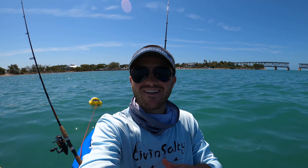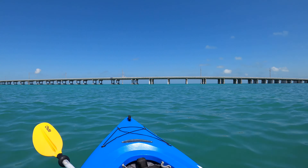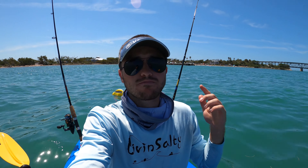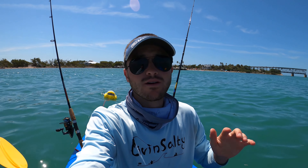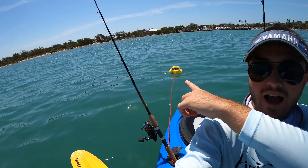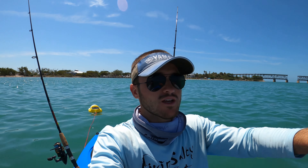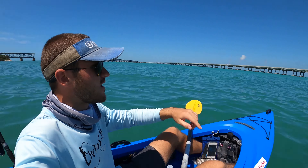What is going on guys? We are here at Bahia Honda State Park. You can see the campgrounds right over there and the bridge right over there. This is one of the most beautiful parks in the Florida Keys. It's always a must stop for everyone, but today we are out on the kayak. We got our live shrimp floating in the back, we got a little bit of frozen mullet, and we're gonna be fishing the Bahia Honda Bridge right over here.